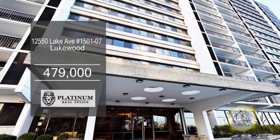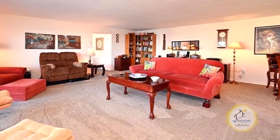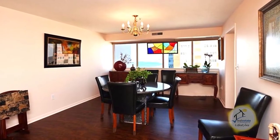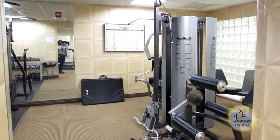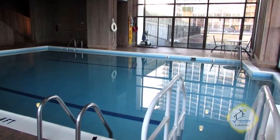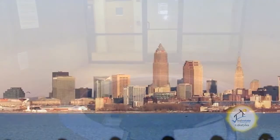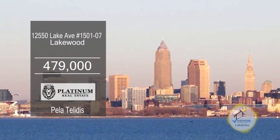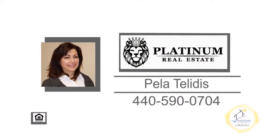Enjoy lakefront living with this extra-large three-bedroom suite in Lakewood. The floor plan includes a grand living room with carpeting. Enjoy lake views from the dining room. The large kitchen has maple cabinets, an eating area, and all appliances remain. Some of the amenities include a fitness center, indoor and outdoor pools, a jacuzzi, party room, and more. This home is close to downtown Cleveland, Gordon Square, Ohio City, and Tremont. For a private showing, contact Kella Toleadus.